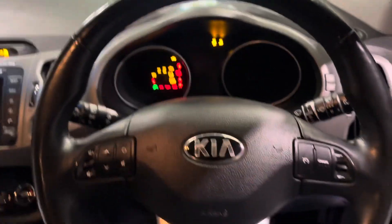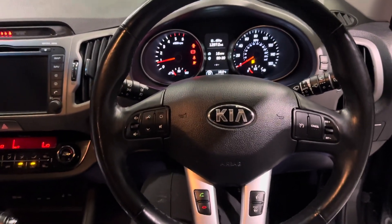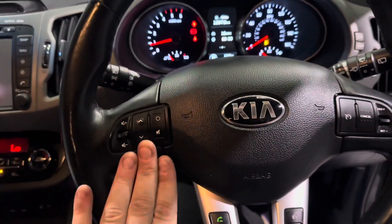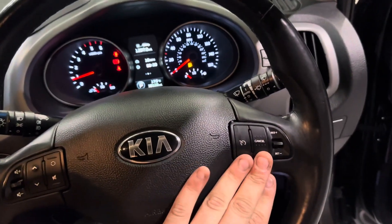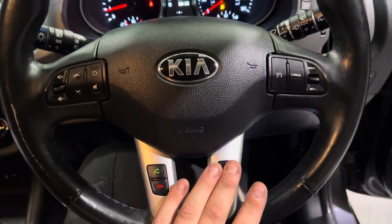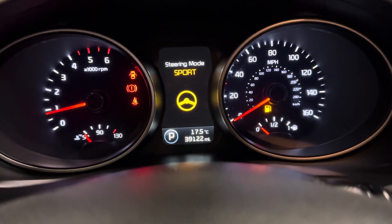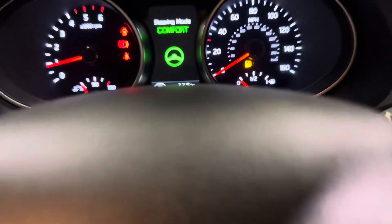Jumping inside this Kia Sportage, we have a very nice leather-wrapped multifunction steering wheel, so all your media controls are just here. Your cruise control is just here. Down here you have your call-answer and decline button, your voice control, and you can also adjust the weight of the steering — you have comfort, normal, and sport modes, so the steering can be more or less weighted.